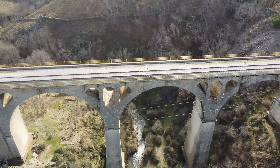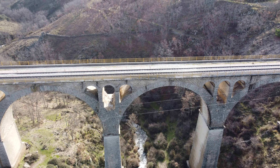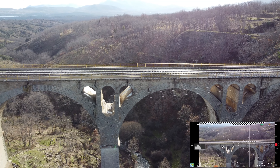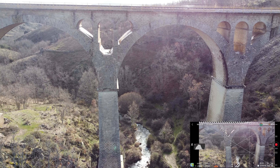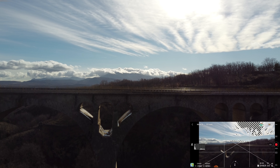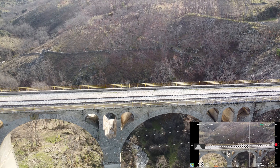Mucho cuidado si voláis encima de infraestructuras, vías férreas o carreteras: hay que sobrevolarlas a una altura de 50 metros por encima y 25 como mucho en zonas de cercanías. No os paséis la normativa, porque si tenéis algún problema y el conductor se pone nervioso imaginad la que podéis liar. Con un drone de pequeña envergadura como este es difícil que le haga nada a un tren, pero el susto que se puede llevar el maquinista es bastante grande. Hay que ser un poquito responsables.